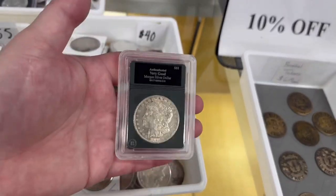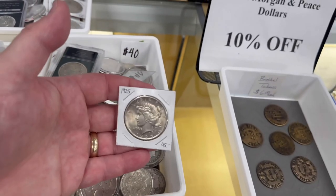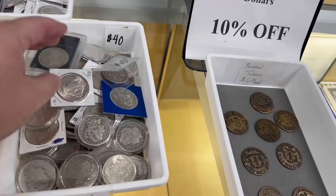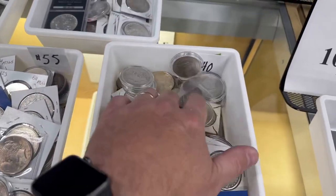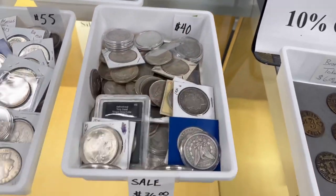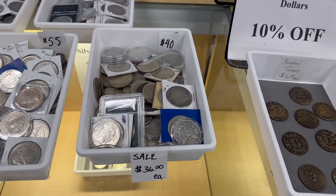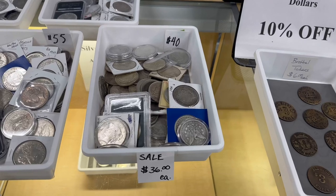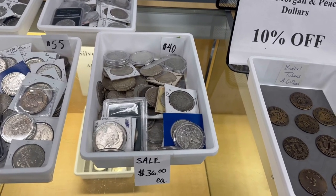You're not going to find really nice uncirculated coins in here for $36 unless you start looking at Peace dollars. There are some very nice Peace dollars in here that you can get three for $100. People do enjoy digging through these buckets. This being one of the most popular because it's actually a double sale — if you buy one or two, they're $36 each, or you can get multiples of three for $33.33. So a heck of a deal on those. We've been moving a lot.